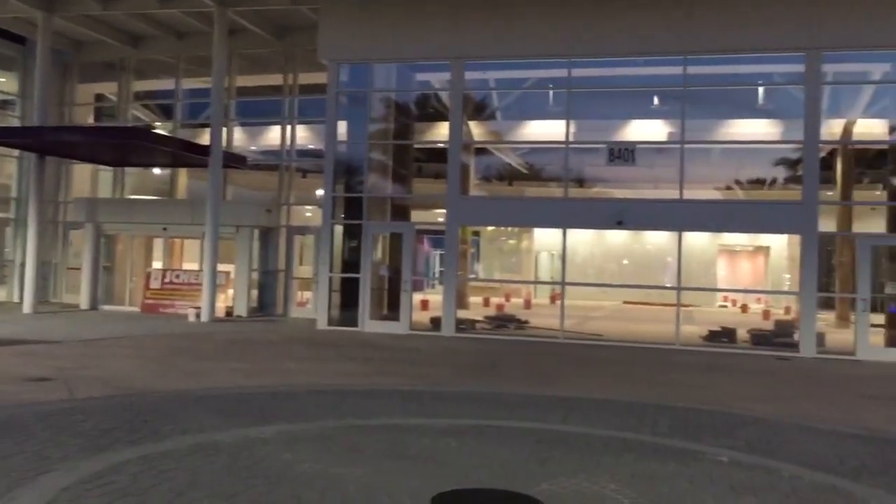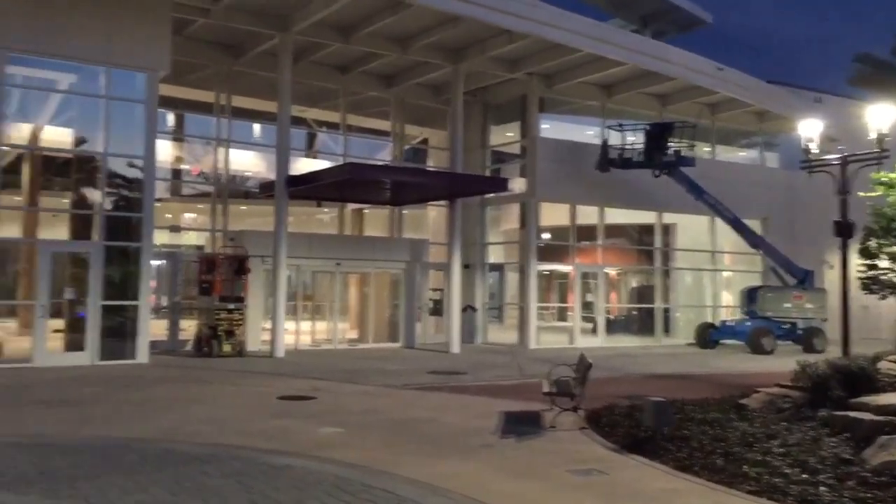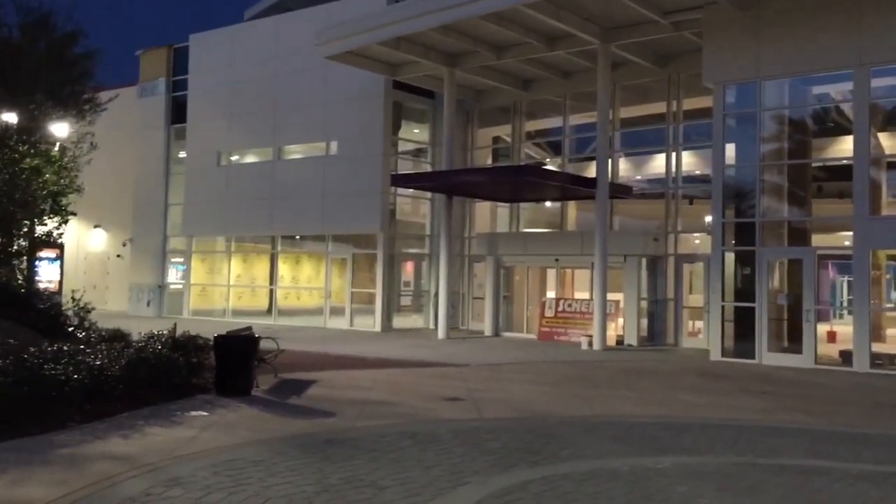Inside the lobby here too you can see it's very much still under construction. They've got forklifts and all those high lifts and stuff like that. Still got a ways to go before this giant project opens up fully.